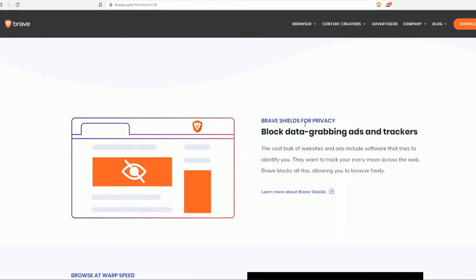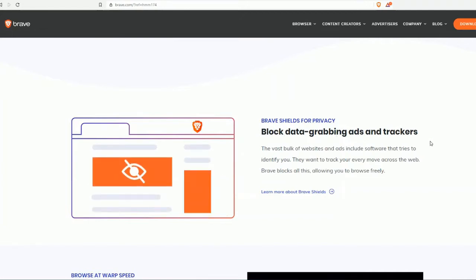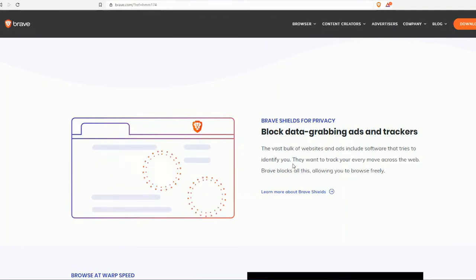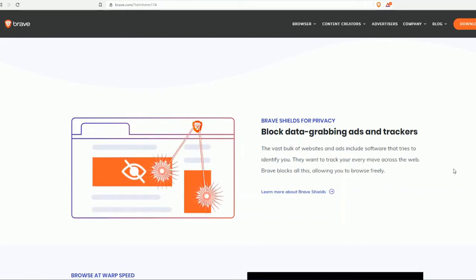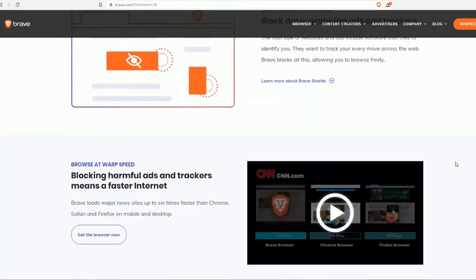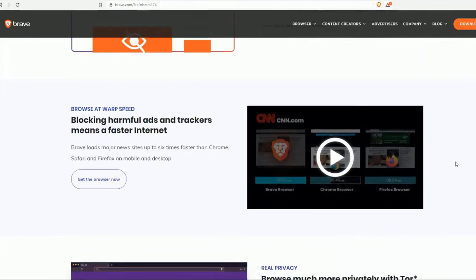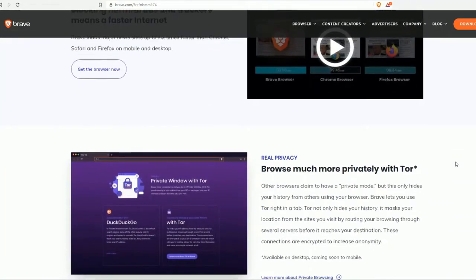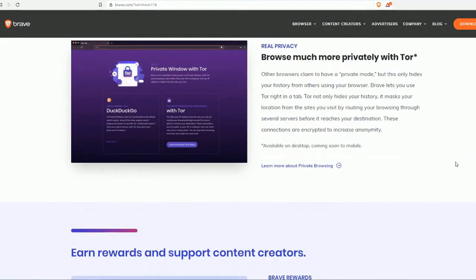The first important thing to note about Brave is that Brave Shields protects your privacy — it blocks data-grabbing ads and trackers. The vast bulk of website and ad software that tries to identify you and track your every move across the web is blocked by Brave, allowing you to browse freely. You can also browse at warp speed, and browse much more privately with Tor, which other browsers won't offer you.